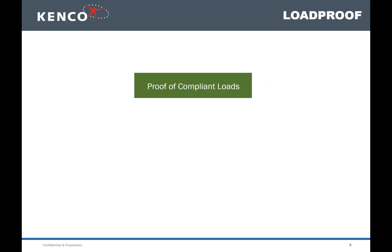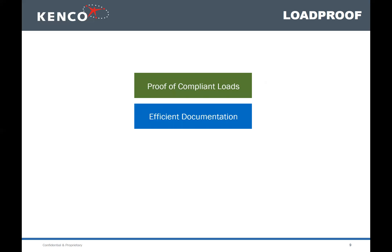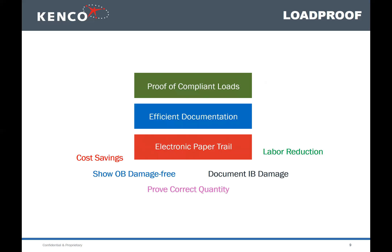Regarding compliant loads — retailers have strict guidelines on labeling, stacking, and wrapping — we can prove that it left the warehouse properly. Documentation is so efficient: one person takes photos, no need to organize, sort, or rename them. We also have an electronic paper trail and can easily see and share information. This delivers cost savings by showing damage-free loads, documenting inbound damage, and reducing labor from managing photos manually.